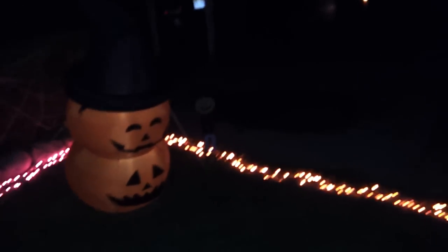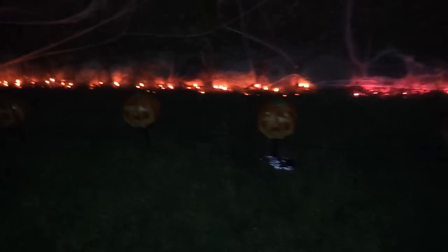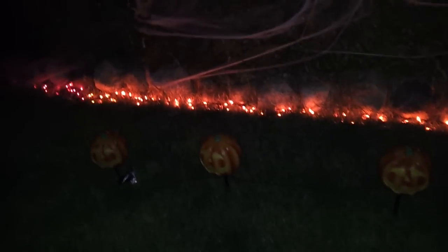Then I have an inflatable pumpkin. These pumpkins light up, but I don't like to sometimes. Spider webs on the bushes. There's a fog machine but it's not on. And I have a laser kaleidoscope in the window.